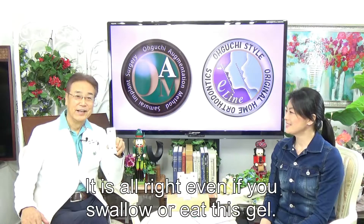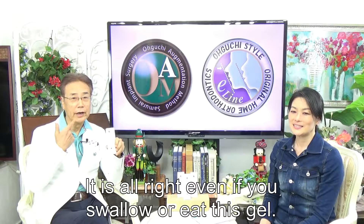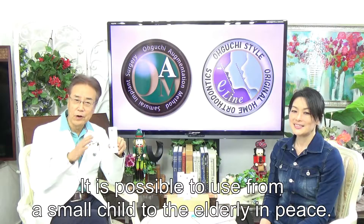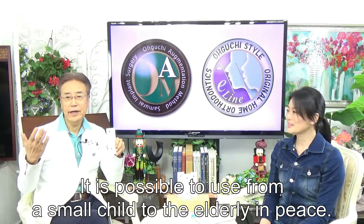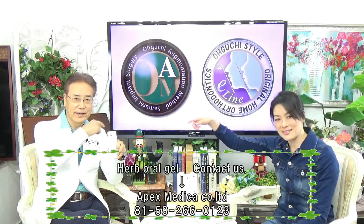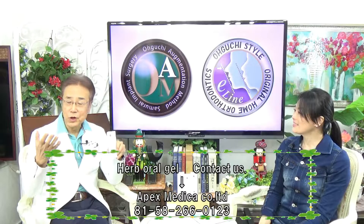It is also effective in sterilizing Helicobacter pylori. It is safe — even if you swallow it, it just goes down safely. It is possible to use from small children to the elderly with peace of mind. You can buy it from here. Please remember, it is a doctor's product.